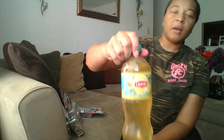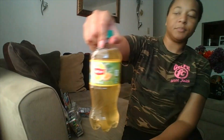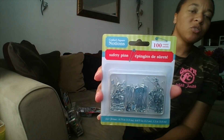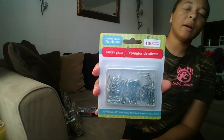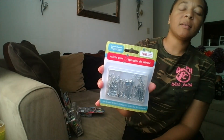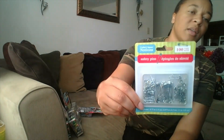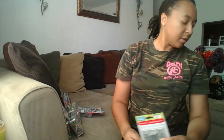I got a bottle of Citrus Lipton just tea. I also got some safety pins to use in my classroom, especially when it's time for something important like parent-teacher conferences. I like to pin the notes with the students just as a reminder for them.